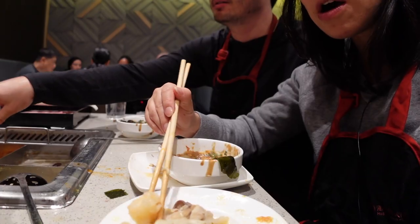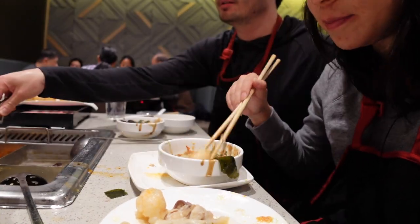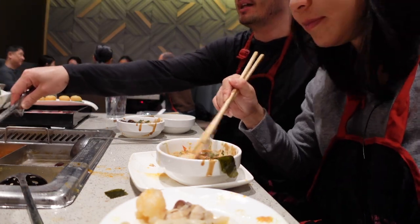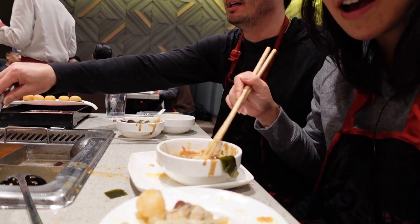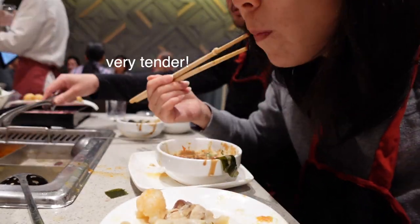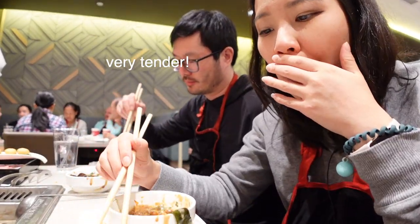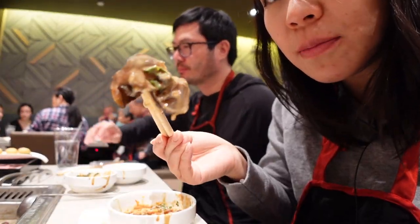Shrimp balls. Shrimp paste — very good, very tender. This is the ear fungus.